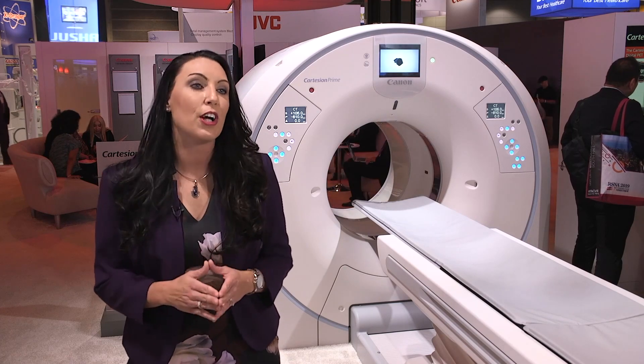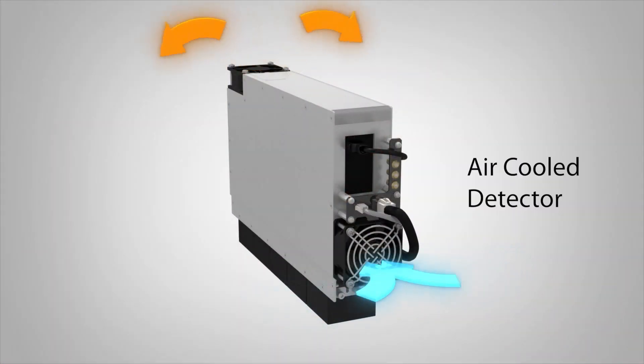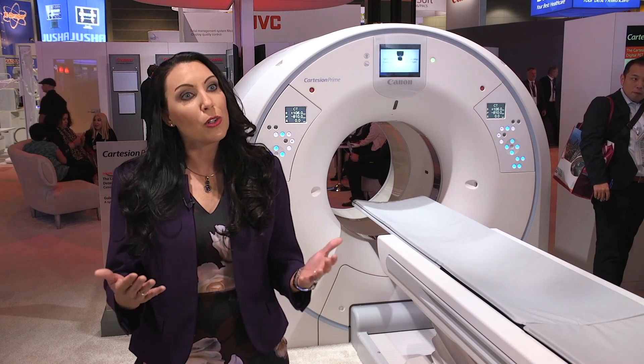What's probably been the most exciting thing for customers at this RSNA is air cooling — a new path to digital that offers them the ability to have an air-cooled digital PET. For a lot of customers, they were concerned about water cooling being a barrier for entry, and now we've been able to remove that.